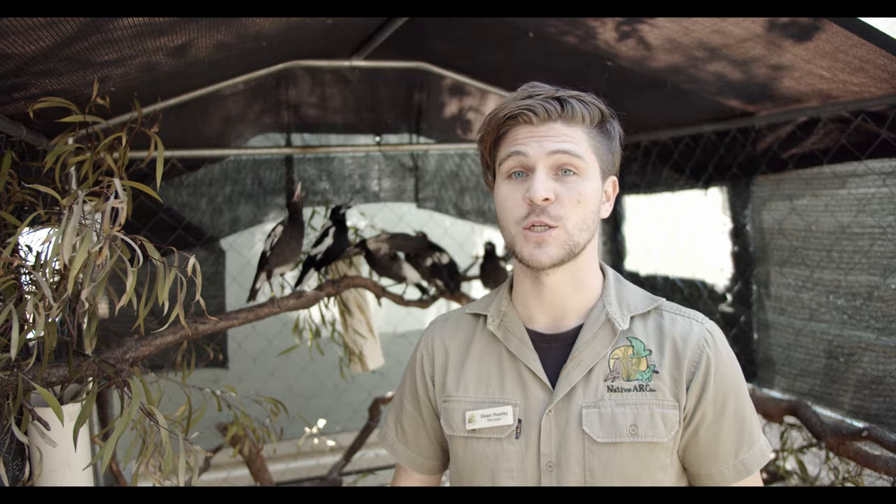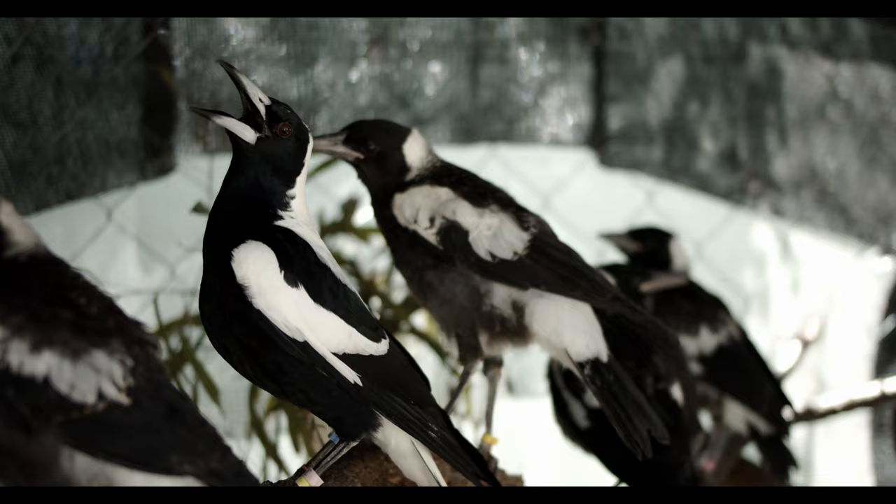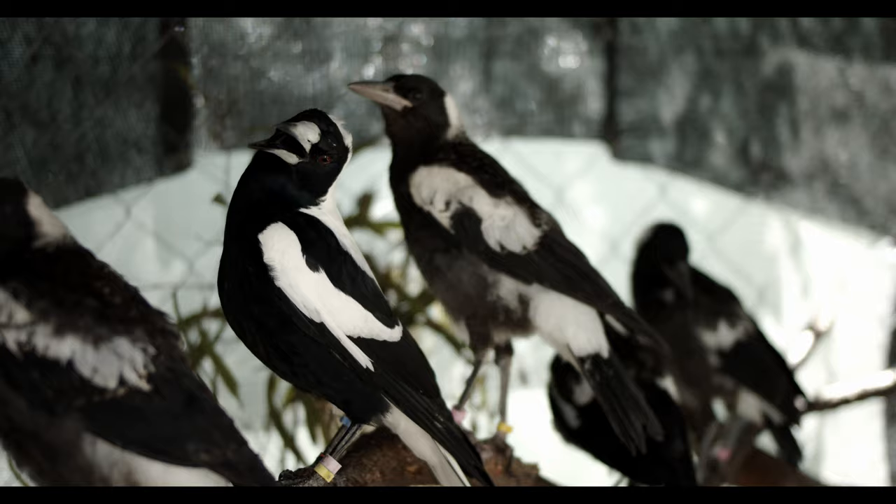If it's an adult and you can walk up to them and pick it up, chances are it's pretty unwell or injured, so definitely bring in all adult magpies you can pick up. The way we tell it's an adult magpie is by the chest — if all the chest feathers are dark and black, that's an adult. If they're grey and mottled, most likely it's going to be quite a young bird or a juvenile.